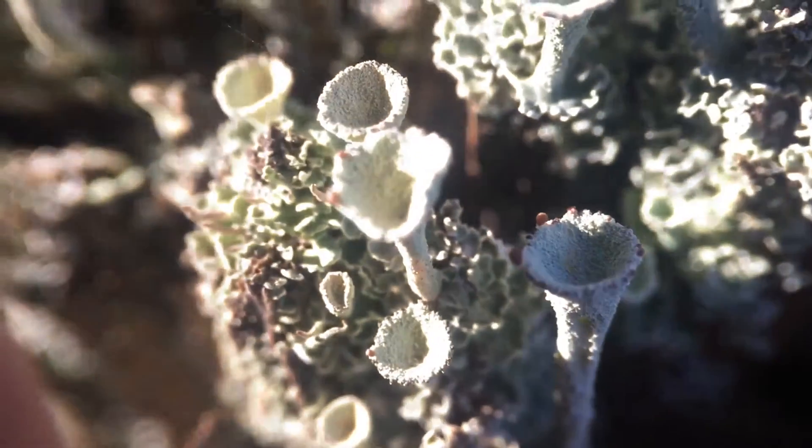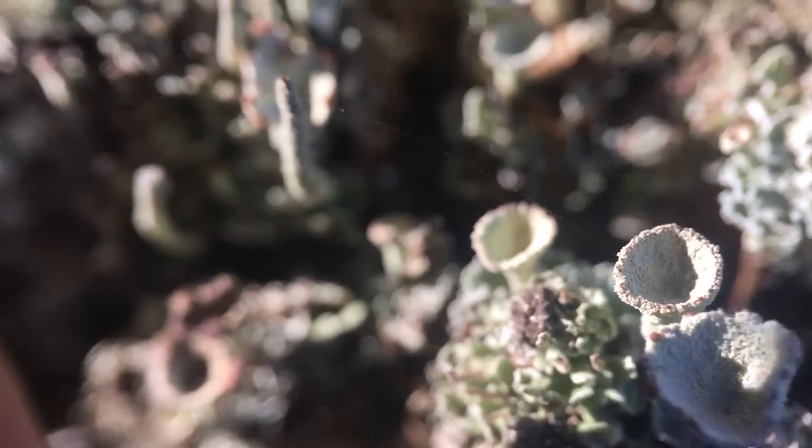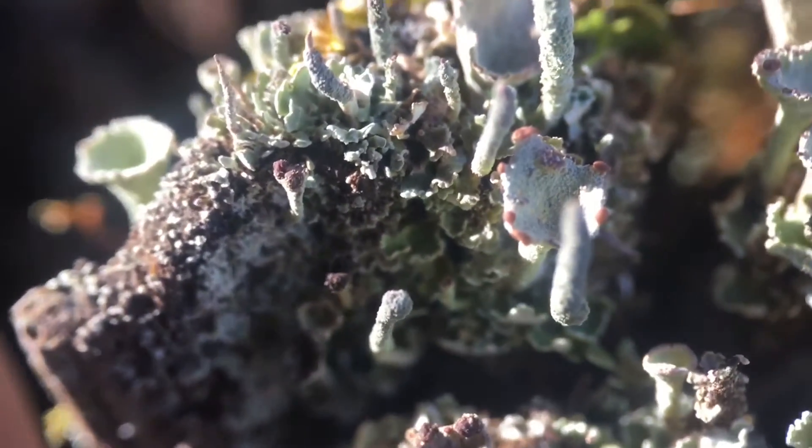The lichens you can see here are a really cool delicate little cup shape and they're called mealy pixie cup lichens. They're in the pixie cup family of lichens. There are actually a number of different types of lichens mixed in here — it's not just those mealy pixie cups.